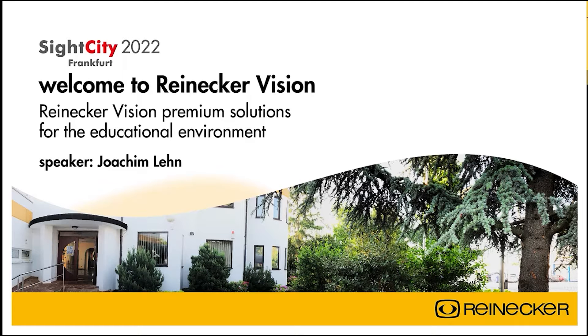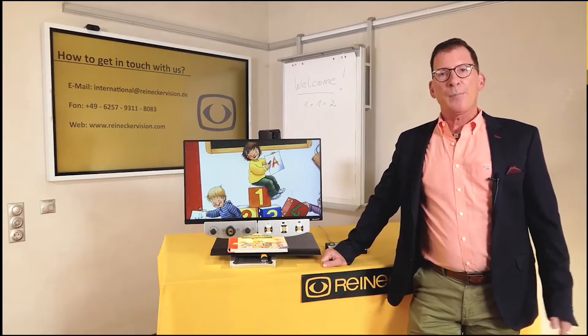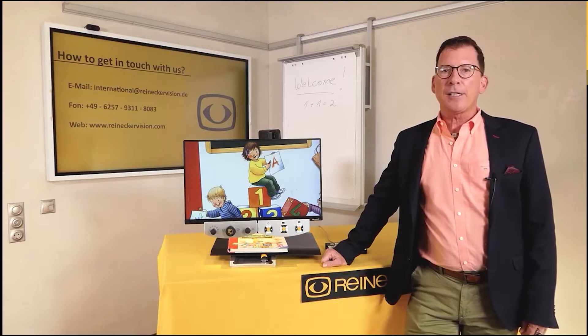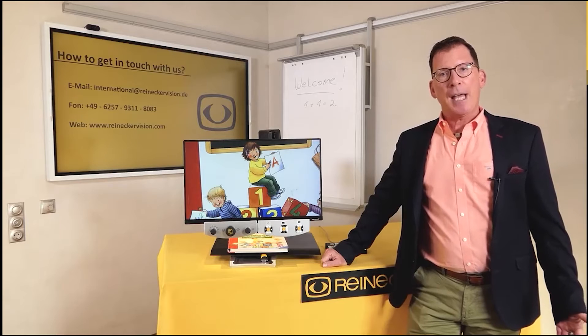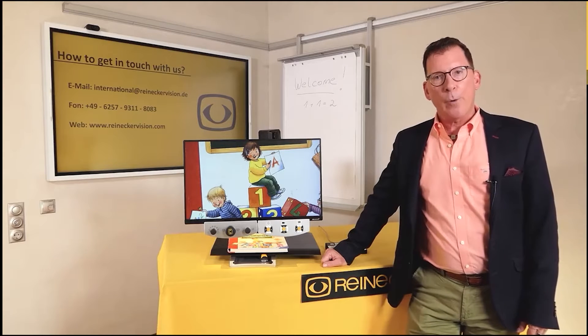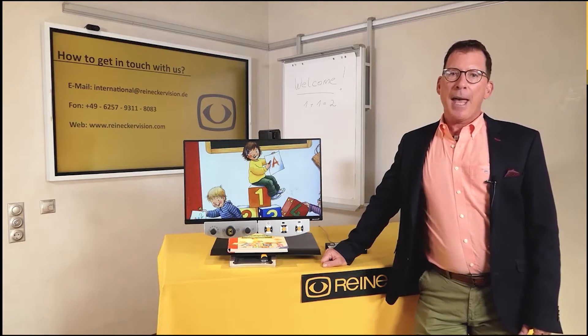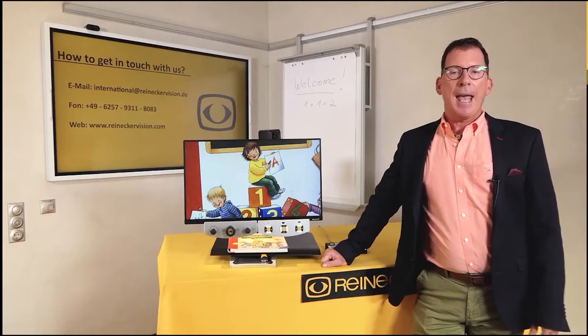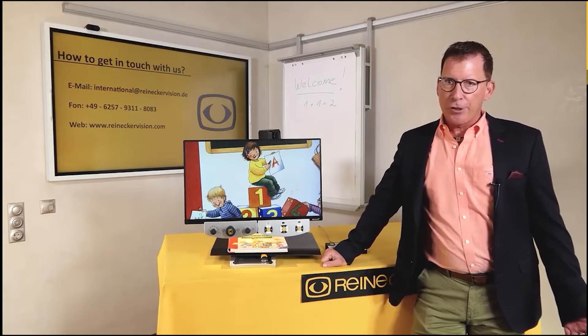Welcome to Reinecker Vision Premium Solutions for the Educational Environment. Good afternoon everybody and welcome to the Virtual Site City 2022 and the presentation of the educational and professional line by Reinecker Vision. My name is Joachim Lehn. I am Head of International Sales and I have been working for 26 years for Reinecker Vision in Germany.